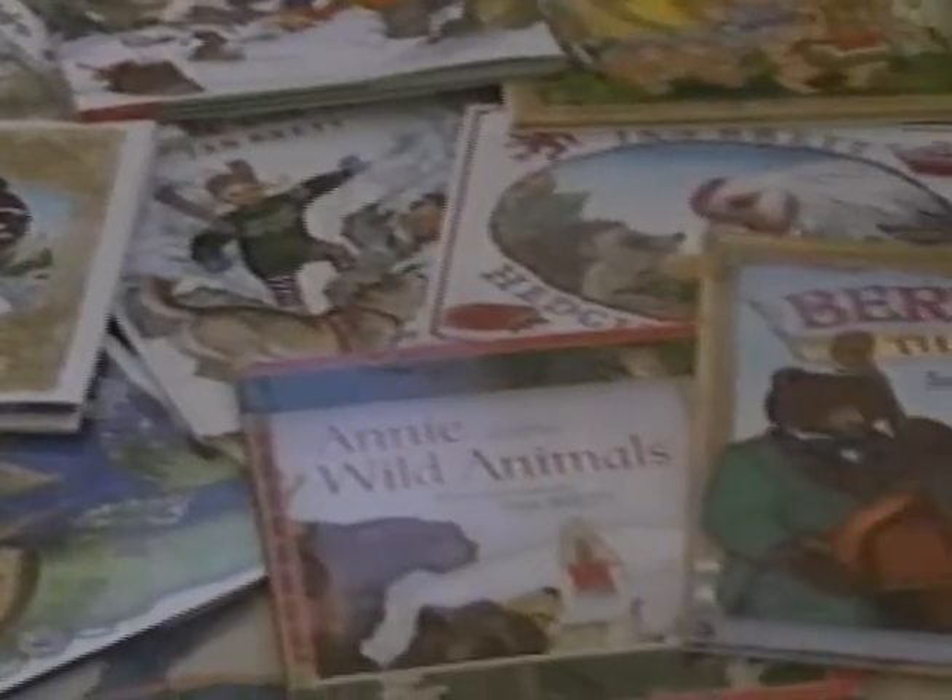I think I may have illustrated about 25 or 30 books now. And with each book, it takes a year, and you just immerse yourself in whatever place that the book is set.